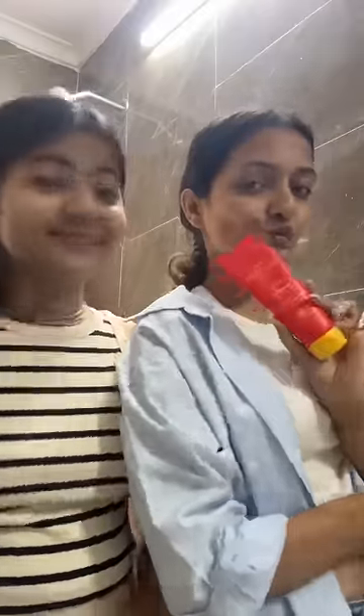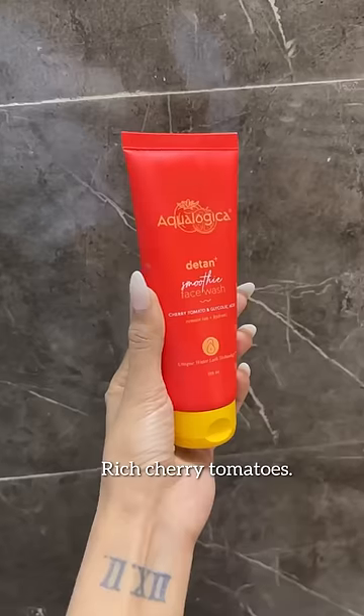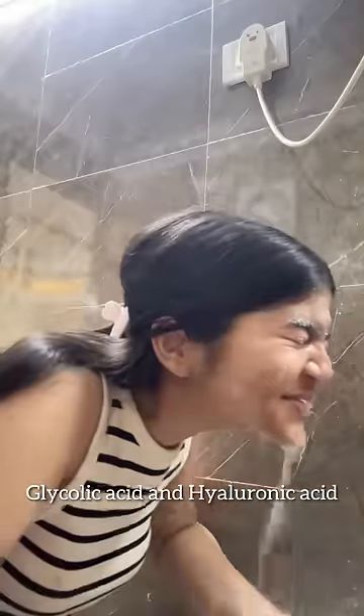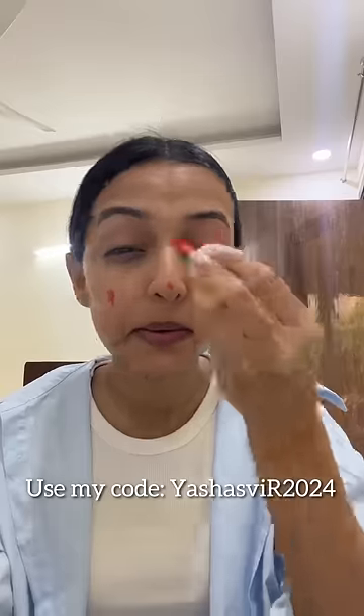So Guli, we use skincare for us both — Aqualogica D-Tan Plus Smoothie Face Wash, antioxidant-rich with cherry tomatoes which helps with tanning. Plus your skin regenerates with glycolic acid, which exfoliates your dead skin cells, and also hyaluronic acid which hydrates your skin. Use my code YESHASWIART2024 for 20% off.